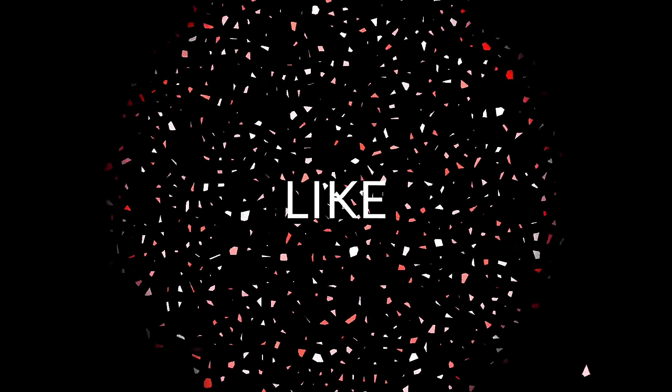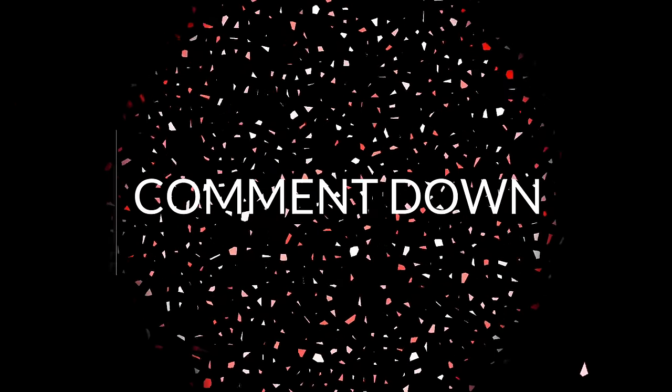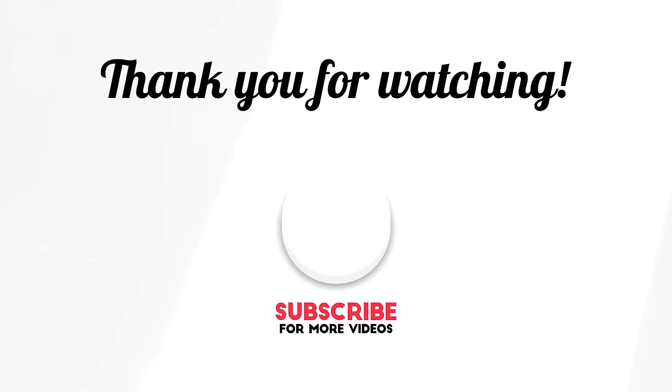So collectors, thanks for watching this video. Please make sure to subscribe and hit the bell icon for all notifications. See you next time. Bye!